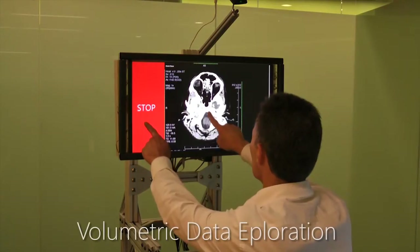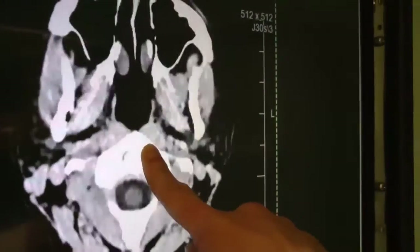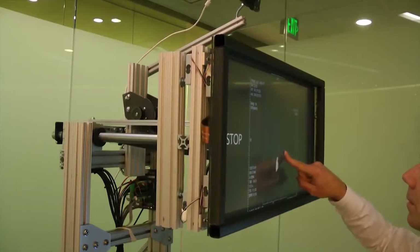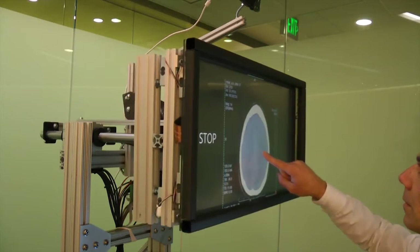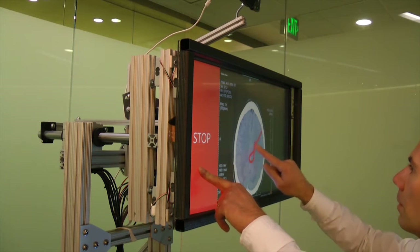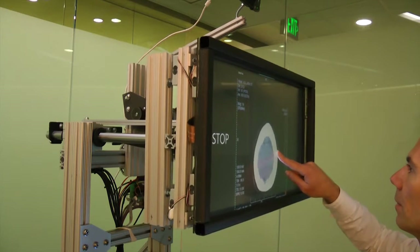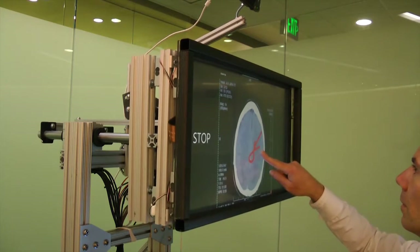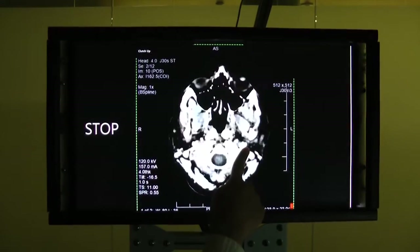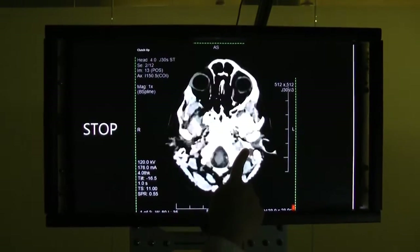TouchMover can also be used to annotate interactions with 2D data. We implemented a volumetric medical image viewer, which allows for browsing through slices of MRI brain scan data by pushing through the layers. The user can also touch a button on the side to lock the screen in place and annotate the slice with their finger. To facilitate easier search and retrieval of annotated slices, our device creates a haptic detent when the user reaches an annotated slice, pausing the movement of the screen. By applying a slightly larger force, navigation is continued.